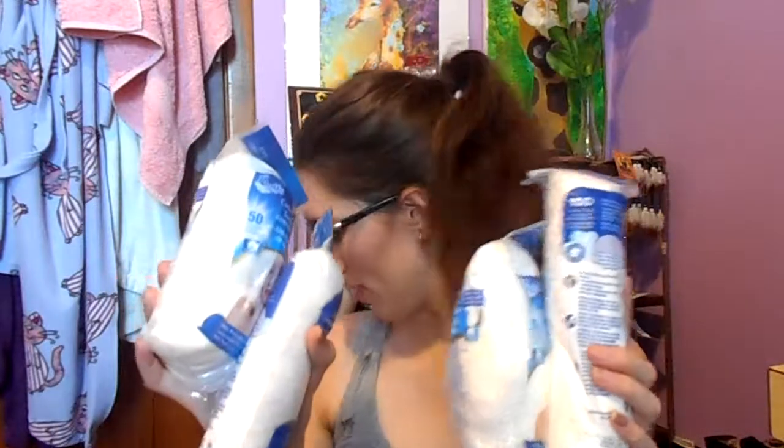From the Dollar Store, I basically just got cotton rounds. That's all I got — cotton rounds. Very exciting, I know.